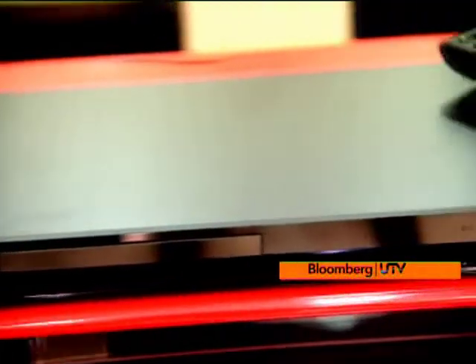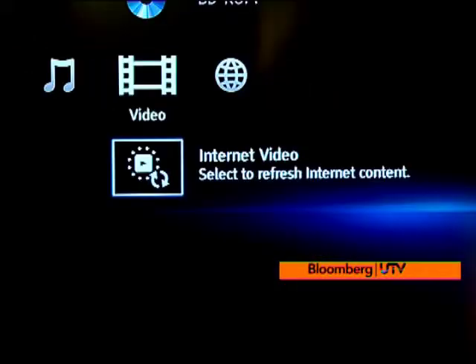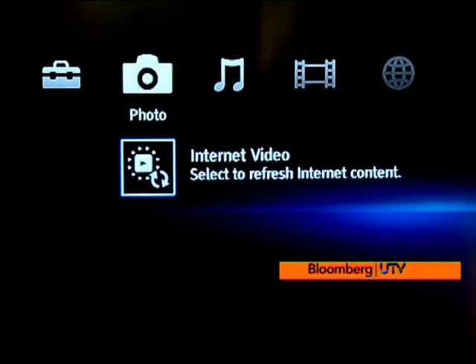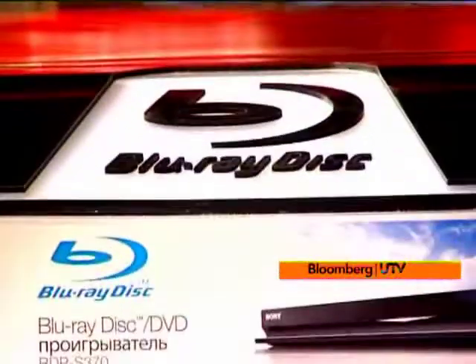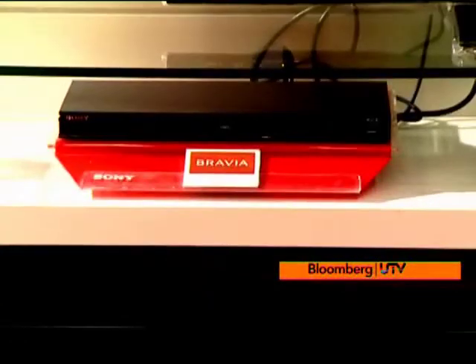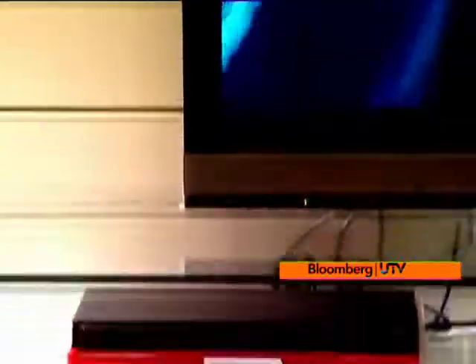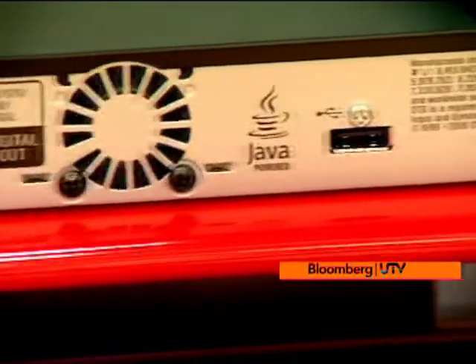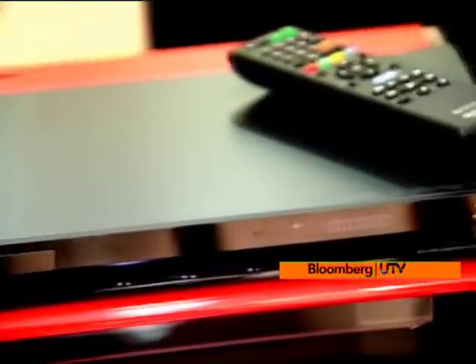It's a great Blu-ray player that offers 1080p video via HDMI, playback of audio, photos, and pretty much anything you can throw at it — and it's not just restricted to offline content. It comes with Bravia internet video support, which lets you access video sites such as YouTube directly from the player. The S370 even lets you control the player using your iPhone or iPod touch. All this Blu-ray goodness can be yours for just 10,000 rupees.